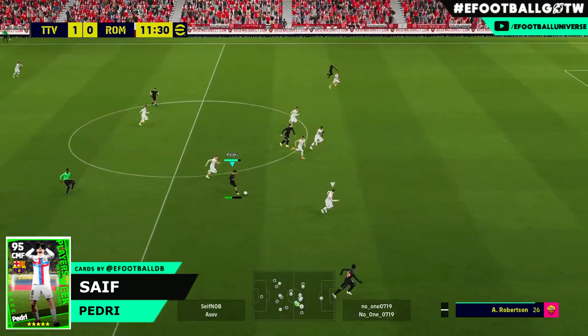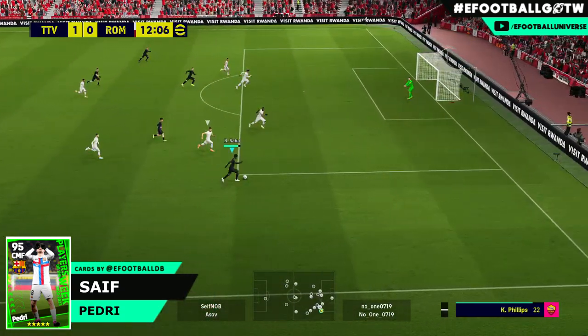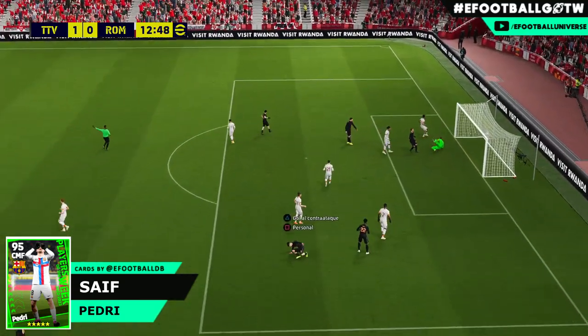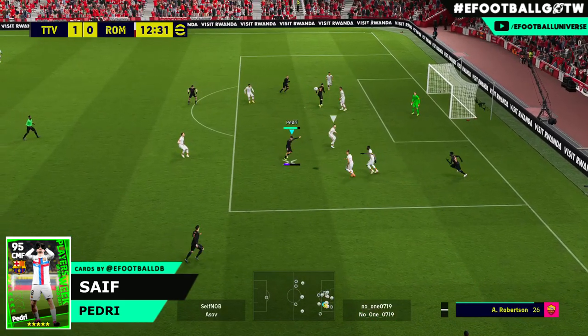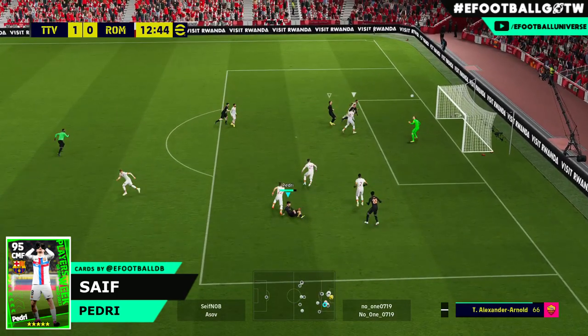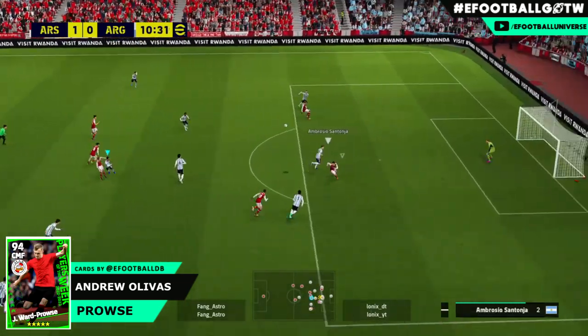Let's start off with Pedri scoring a lovely goal, spread out wide with Saka roaming down. He's going to cut back in - Pedri gets a stunning bicycle kick shot. The animation looked like he was going to volley and then switched to the bicycle kick. That is one of the longest distance bicycle kicks I've seen, and what a way to start off episode 5.